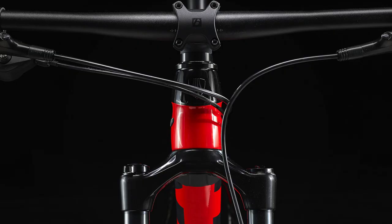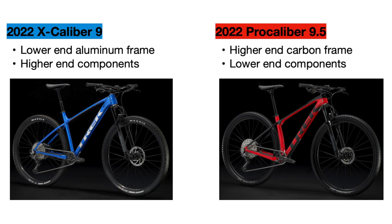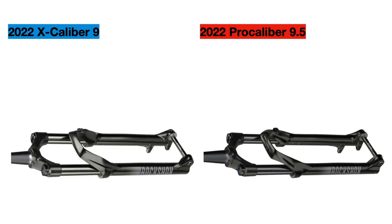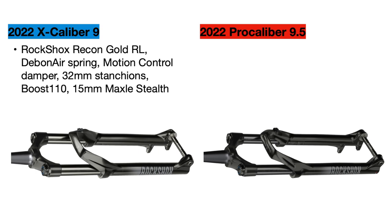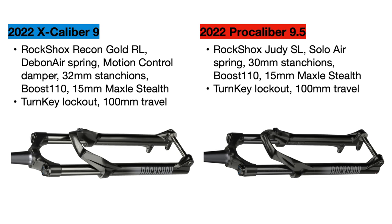Now for the component differences: generally all components on the Pro Calibur are lower end than on the Excalibur. The Excalibur has a lower end aluminum frame with higher end components, while the Pro Calibur is the opposite — a higher end carbon frame with lower end components. For suspension forks, the Excalibur 9 comes with a RockShox Recon Gold RL featuring a DebonAir spring, Motion Control damper, and 32mm stanchions — a really good cross-country fork. The Pro Calibur 9.5 has a RockShox Judy SL with a lower end Solo Air spring, less damping efficiency, and smaller 30mm stanchions. Both forks have a manual lockout and 100mm of suspension travel.